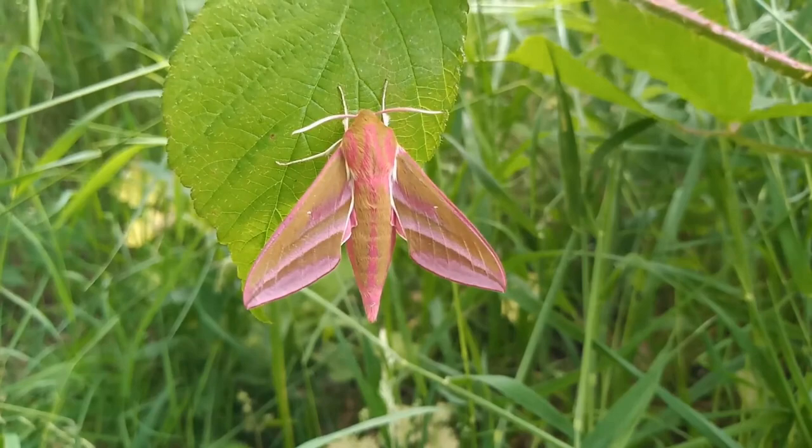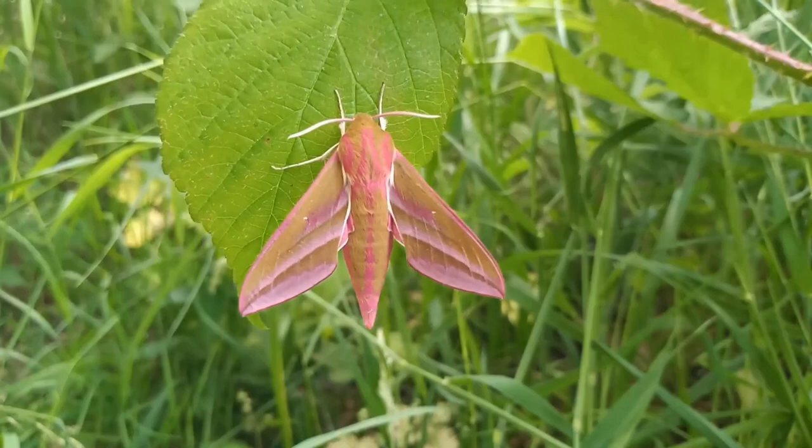The hindwings, as I say, are really a much brighter pink than on the forewings. There's also a darker area in the hindwing.